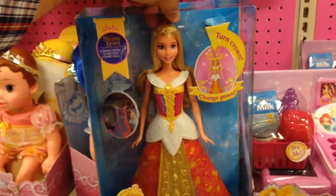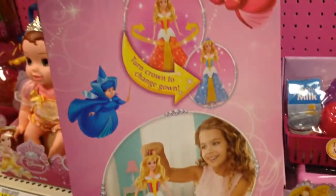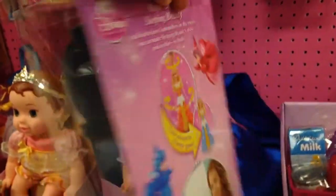It's so cool. Sleeping Beauty. My daughter would love that.